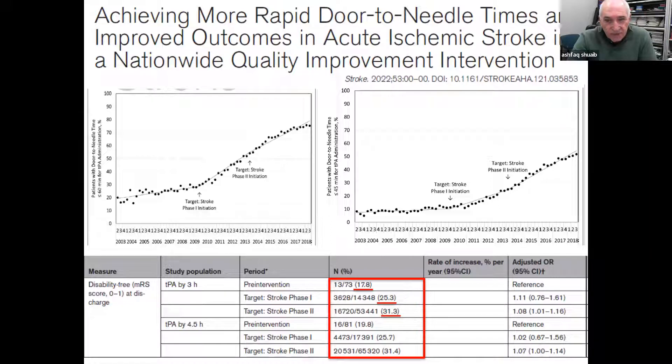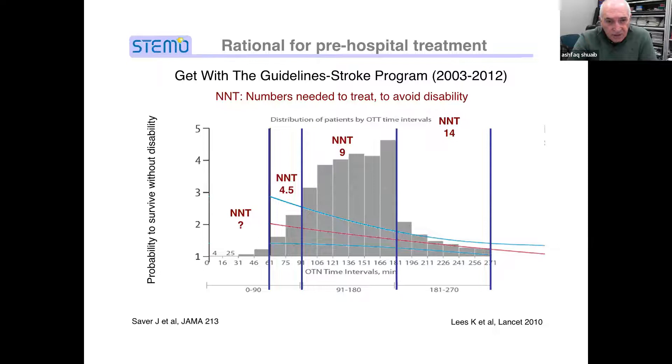What does the randomized trial data show on time to treatment? Breaking it down: less than 90 minutes, up to three hours, and up to four and a half hours. At up to four and a half hours, the number needed to treat is 14 — every 14 patients treated gives you one additional complete recovery. That decreases to 9 for up to three hours, but down to one in four or one in five if you treat patients in under 90 minutes.